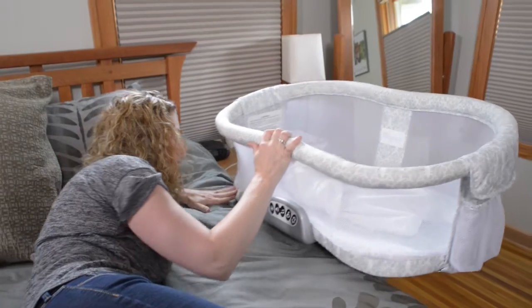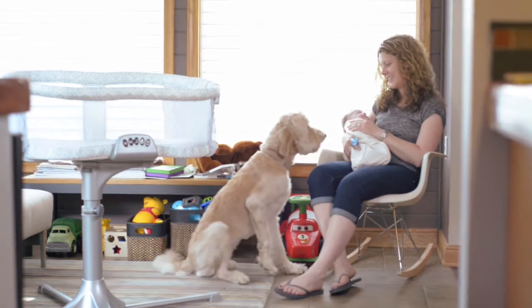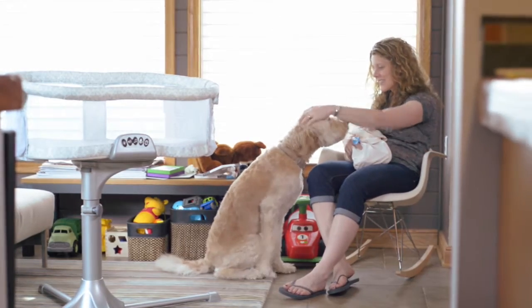The swivel feature in general was great to be able to get in and out of bed. I spend most of my time in the day on this floor, so it's nice to have the Bassinest here so that he's close to me during the day when he's sleeping. I've actually had a lot of comments from guests saying 'what is that?' and 'that's a bassinet, that's so cool — it looks really cool.'